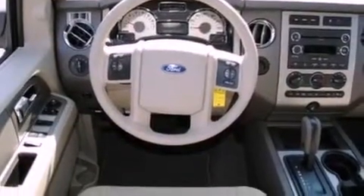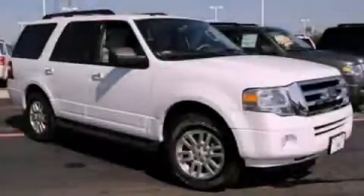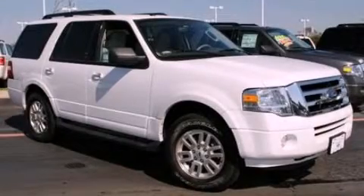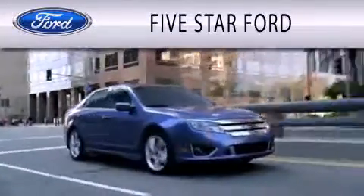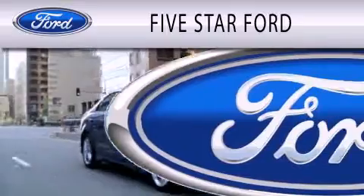This vehicle won't last long at this price. Call and arrange a test drive now. 5 Star Ford is dedicated to doing everything possible to ensure that the experience you have selecting your vehicle is as pleasant as possible.